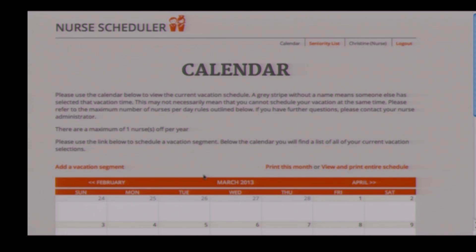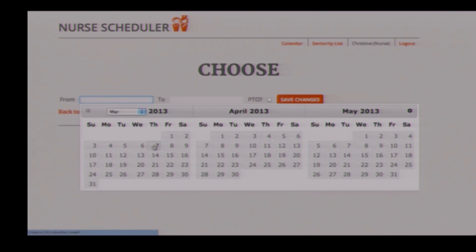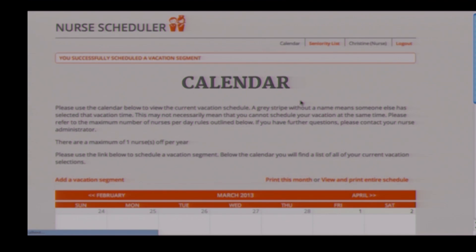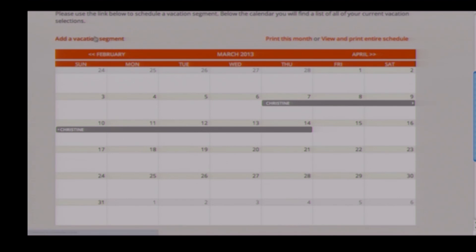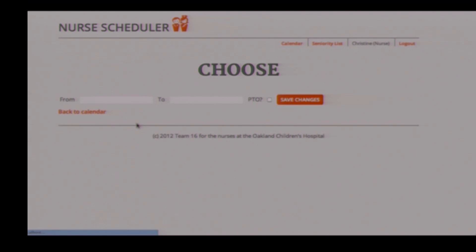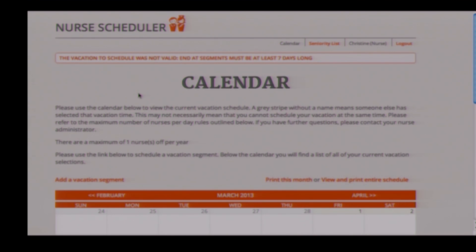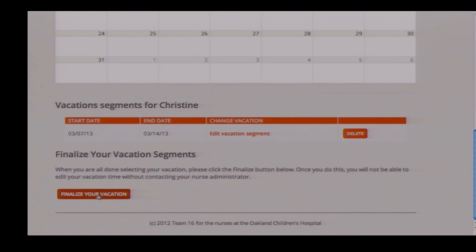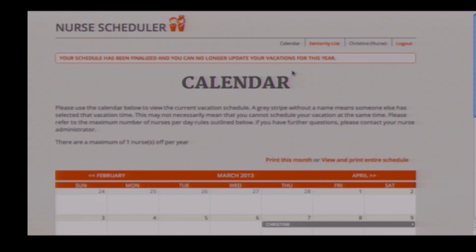Clicking finalize nurses will create accounts for all the nurses and notify the first nurse that it is his or her turn to start scheduling vacations. As a nurse, after receiving the email, I can set up my account and start scheduling. I'll schedule a valid vacation first, setting the start and end date. Once saved, it appears on the calendar. If I try to schedule an invalid vacation — for example, one that is less than seven days long — I'll get an error message. When done, I click finalize, which sends an email to the next nurse and to all administrators. The Oakland Children's Hospital is planning to use our app in their next vacation scheduling period.